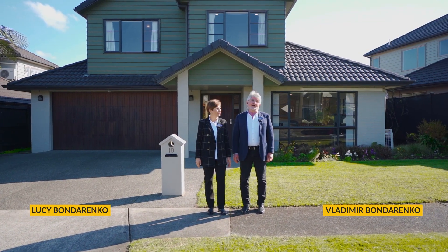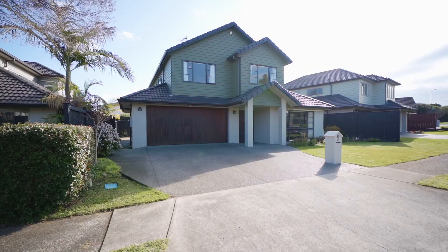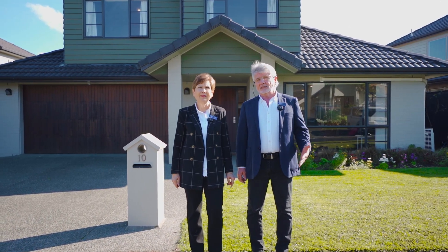I'm Lucy Bondarenko and I'm Vlad Bondarenko and we are from Bafty Thompson Havik. We are here to show you a beautiful home which has just hit the market. Absolutely, let's go inside and have a look.